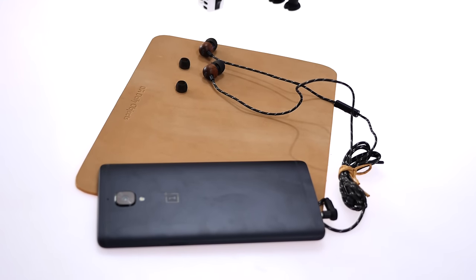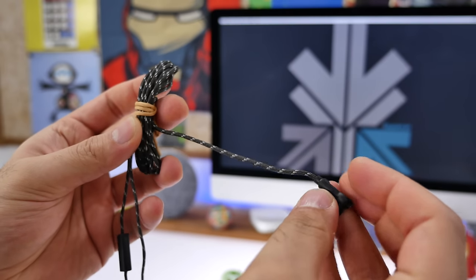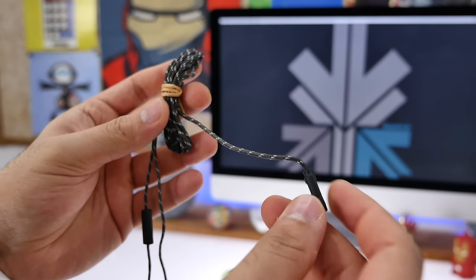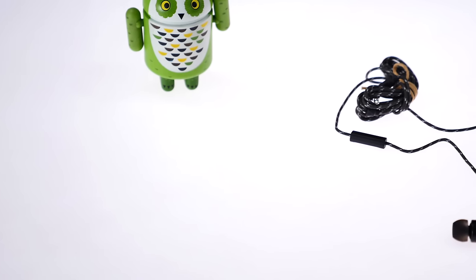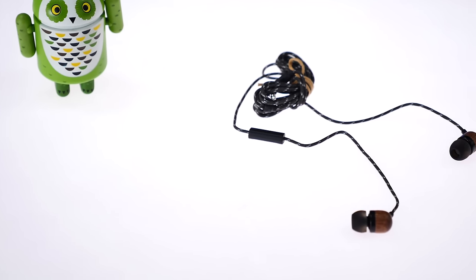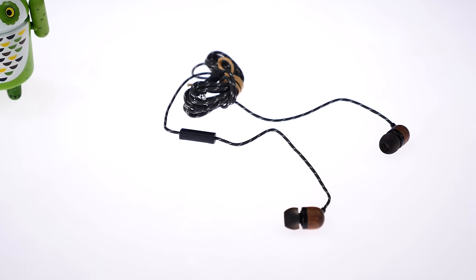The overall impedance is about 16 ohms. The fabric-coated cable is nice to look at, tangle resistant, and should be durable. You also get an inline microphone with a push button so you can receive and make calls from your smartphone. Overall, a pretty impressive pair of earphones. House of Marley earphones and headphones are pretty good in overall quality and design, and these ones are super good value for money.